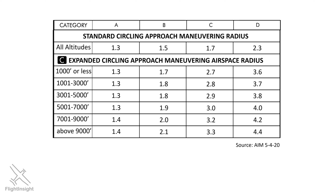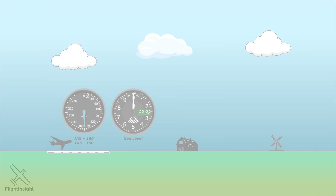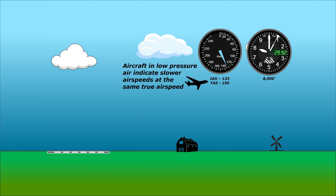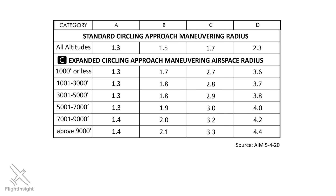Also notice that the higher the circling MDA altitude is, the larger the protection area. Can you think of why aircraft at higher altitudes would need larger protections? Remember that aircraft categories are based on approach speeds in knots indicated airspeed. As aircraft get higher and air density decreases, the same indicated airspeed will have a higher true airspeed. A CAT D aircraft will fly an approach with 145 knots indicated; at sea level its true airspeed will be close to 145 knots, but at higher altitudes that true airspeed will be higher, so this aircraft will need more room to maneuver. Not all approaches have this expanded circling protection, so look for that negative C symbol on the minimum section.